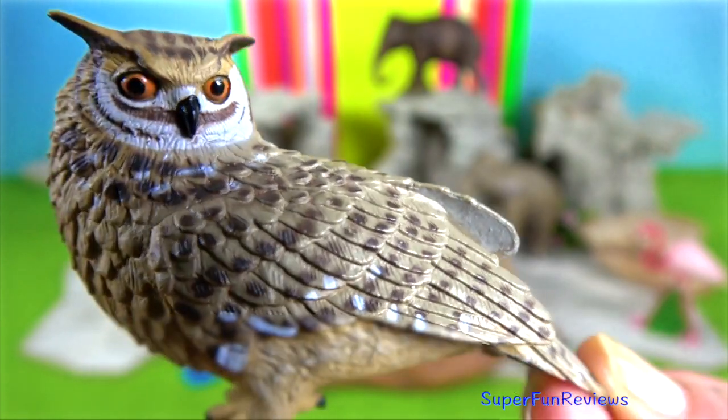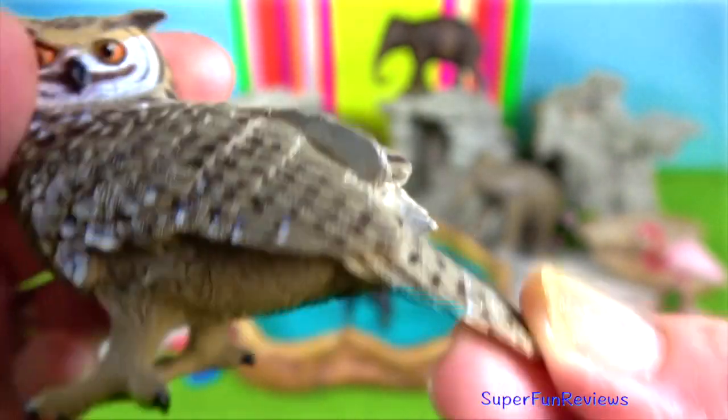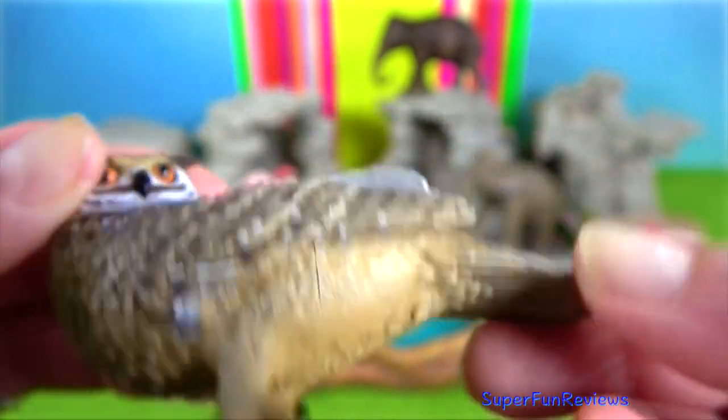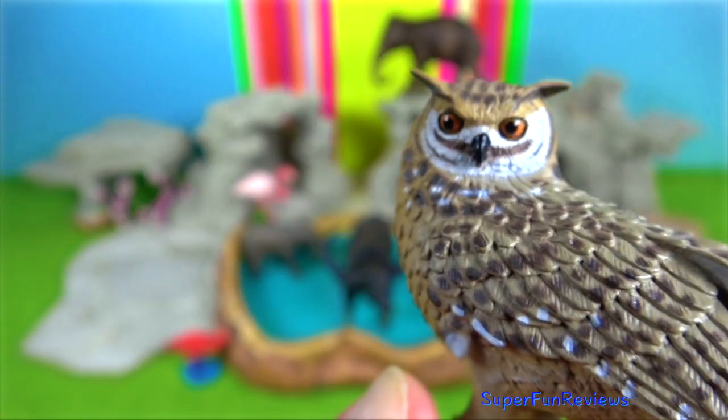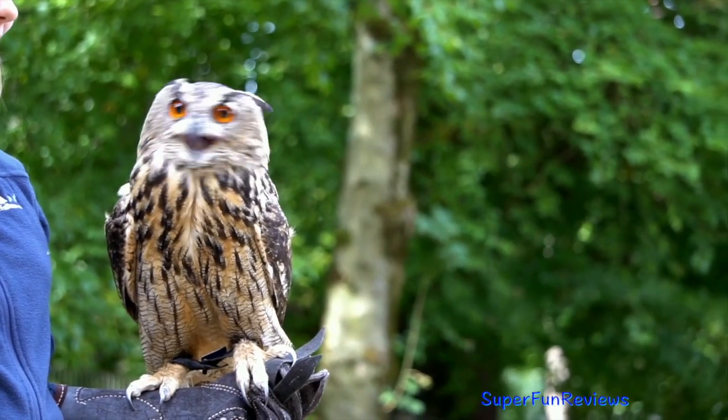Eurasian eagle owl. It is one of the largest species of owl. Females are the largest, growing to 75 centimetres with a massive wingspan of 188 centimetres, with the males being slightly smaller.